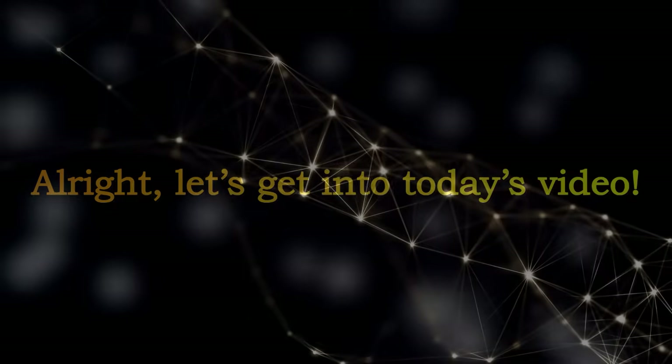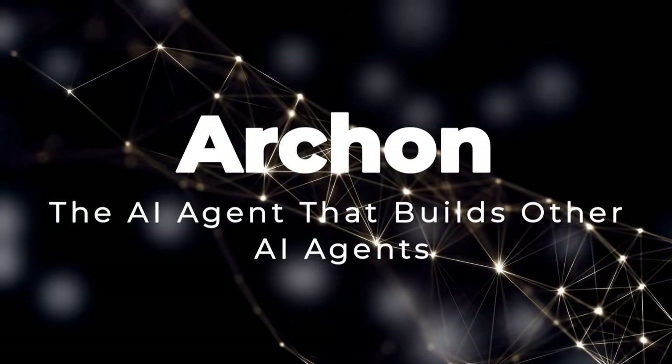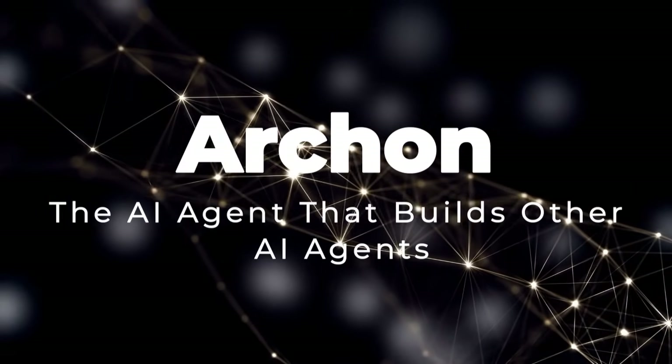All right, let's get into today's video. Project number one: Archon, the AI agent that builds other AI agents.